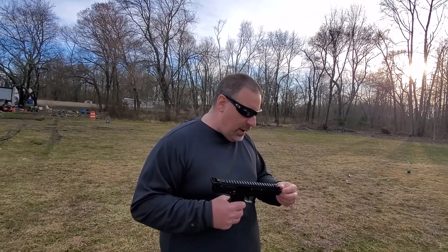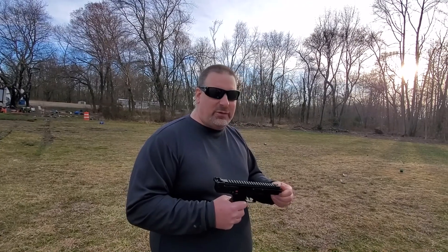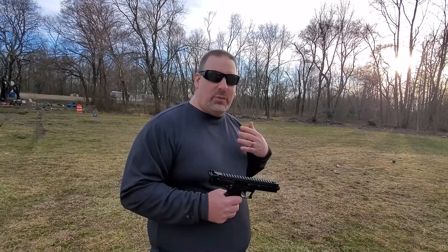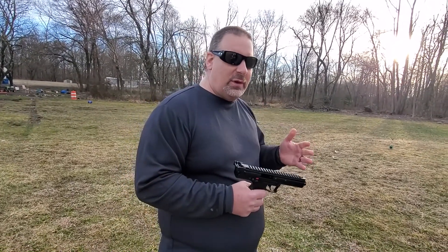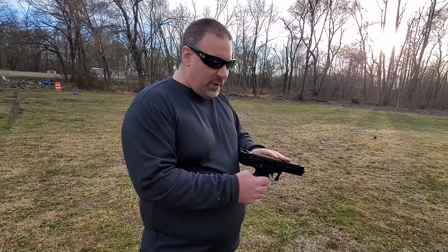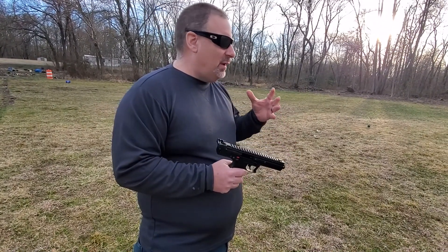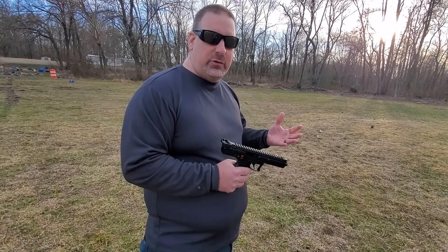It also has fiber optic sights, which is a really good feature with any gun. It makes your point of aim a lot easier to see. It's got two fiber optic sights in the back and one in the front, so it really pops out when you're shooting.